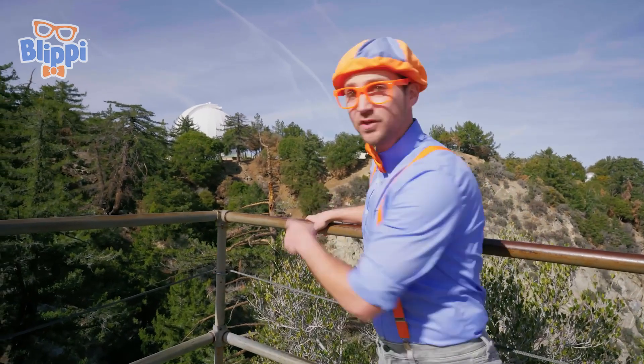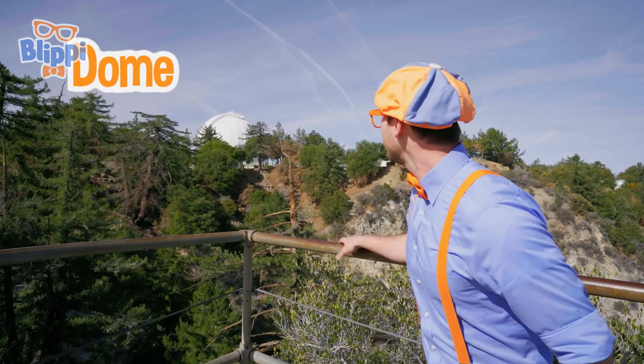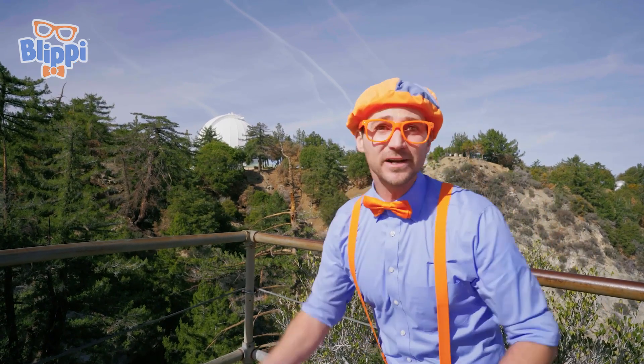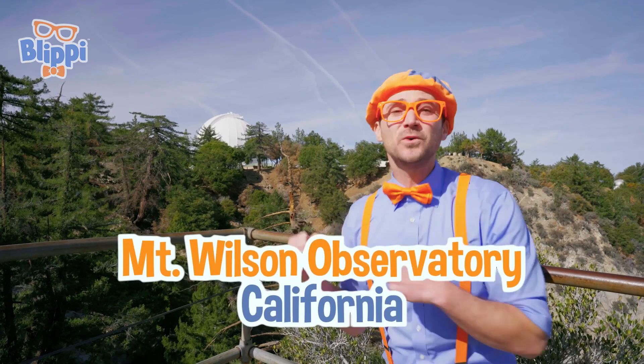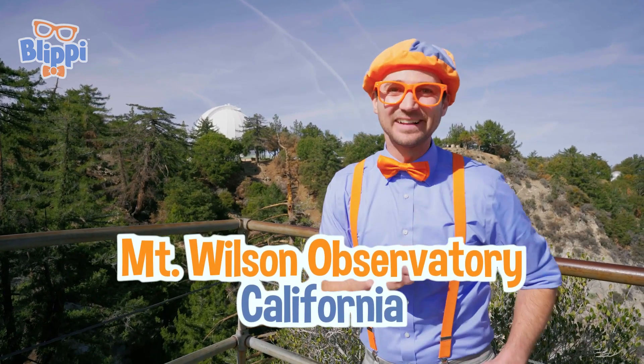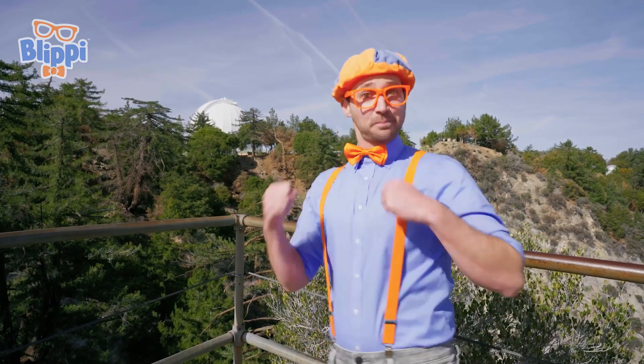Look! Do you see that? That looks like a big dome! That must be where a telescope is! Today we're at Mount Wilson Observatory on Mount Wilson in California, and this is going to be so much fun! Let's go explore!